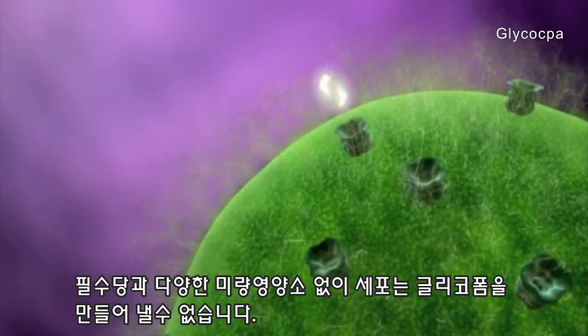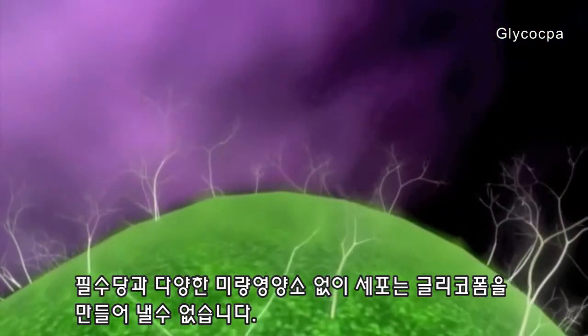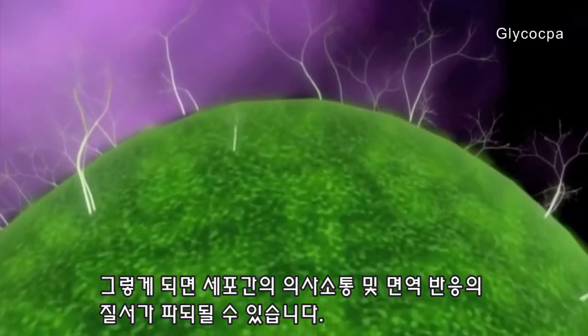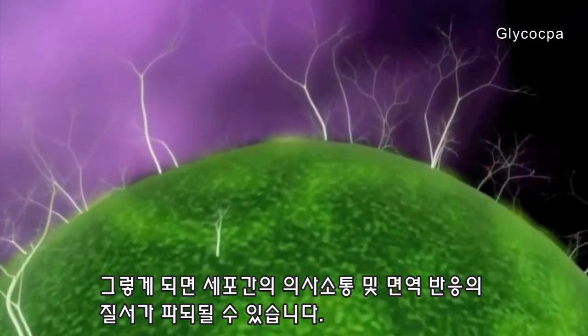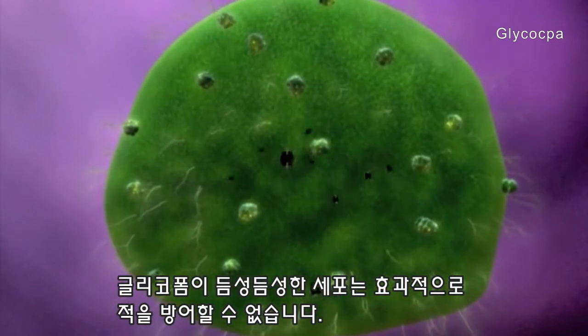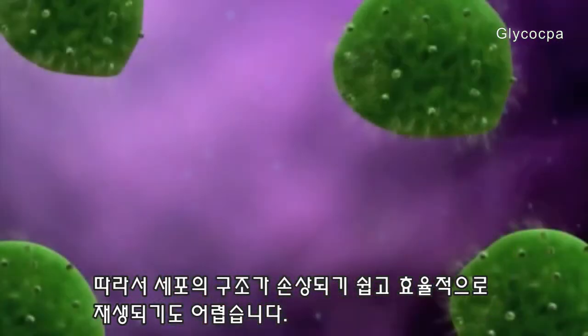Without vital sugars and a variety of other micronutrients, cells cannot create glycoforms. The result is a breakdown in cellular communication and immune system response. Depleted cells are unable to defend themselves effectively, so cell structures can be damaged and are not effective in healing and regenerating.